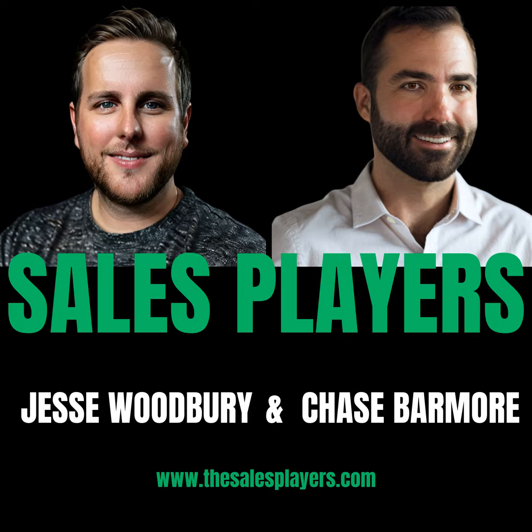Welcome to Sales Players, the number one podcast for top players in B2B sales. Whether you're a seasoned pro or just starting out in the world of sales, this is the show for you. We're all about bringing you fresh, actionable ideas to supercharge your RevGen game. We dive deep into the mindset, habits, and tools used by top performers in the industry — generate more leads, close more deals, and build wealth and financial security in B2B sales. So if you're ready to level up, you've come to the right place.